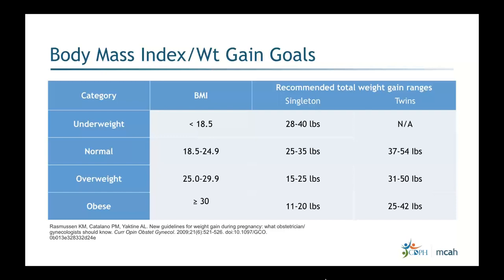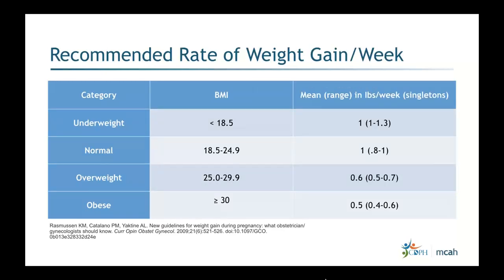When you start MNT with obese patients, they often begin changing how they eat and may initially lose weight by eliminating empty calories. This is okay as long as within the first two weeks of MNT you see them start gaining weight. The recommended rate of weight gain per week for the obese category is a mean of about 0.5 pounds per week, with a range of 0.4 to 0.6.